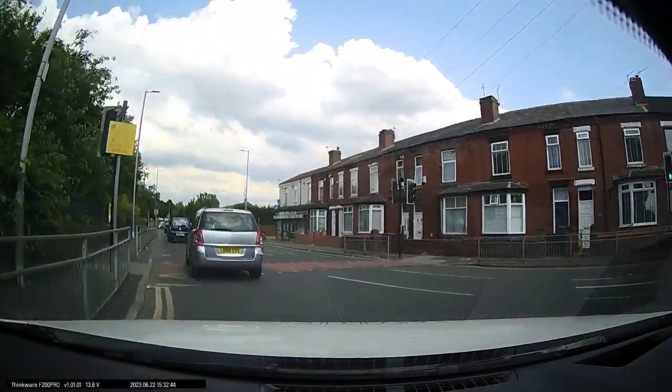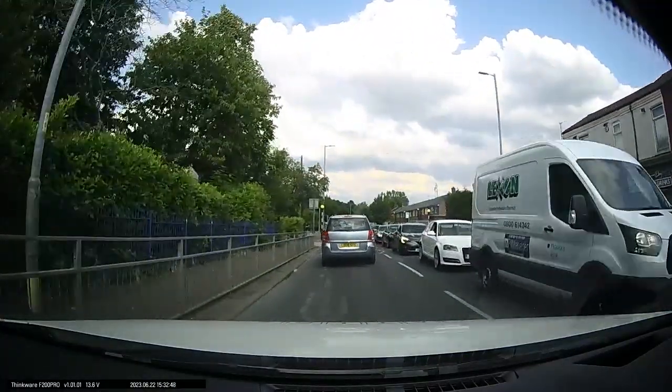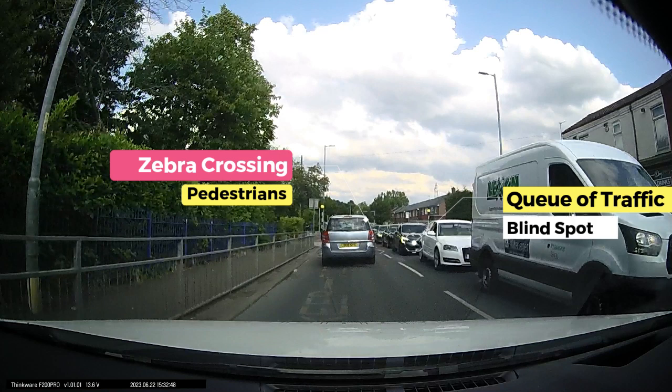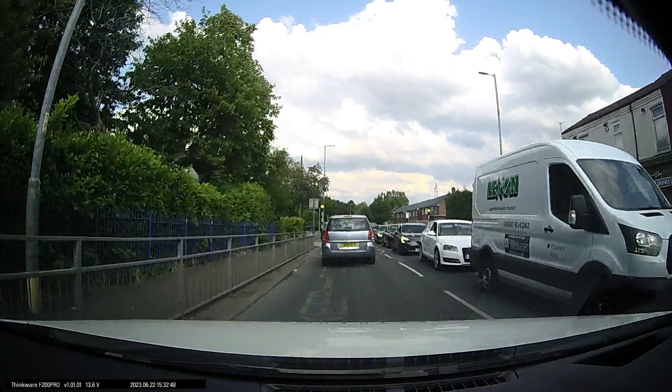Hi everyone. This is a short video just to highlight the importance of scanning zebra crossings. We can see up ahead we've got the zebra crossing, and we have a queue of traffic on the right. We also have a school on the left, so at the moment it's very hard to see if there are any pedestrians crossing on the right hand side of the road.